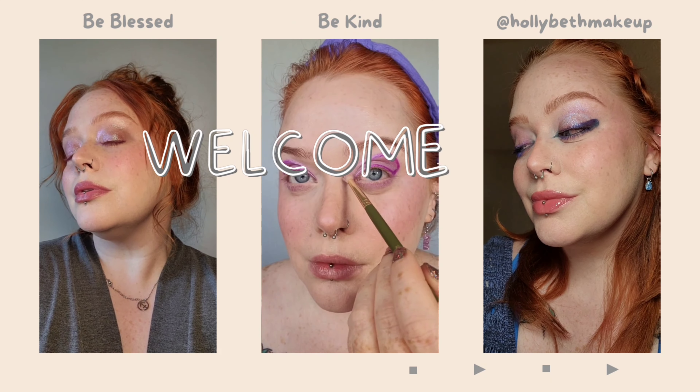Hi, hello, and welcome to another video. Today we're bringing in the new year with a New Year's Eve look. Let's go ahead and get started. Don't forget to like and subscribe.